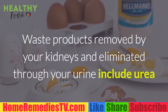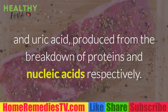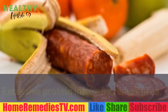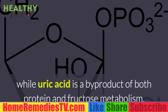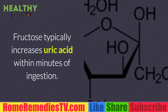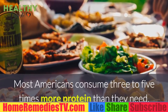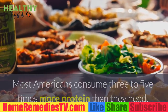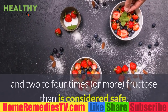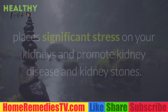Waste products removed by your kidneys and eliminated through your urine include urea and uric acid, produced from the breakdown of proteins and nucleic acids respectively. Excessive protein intake increases urea, while uric acid is a byproduct of both protein and fructose metabolism. Fructose typically increases uric acid within minutes of ingestion. Most Americans consume three to five times more protein than they need and two to four times more fructose than is considered safe.